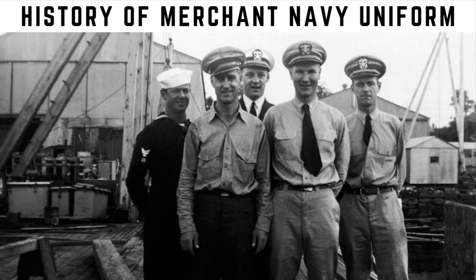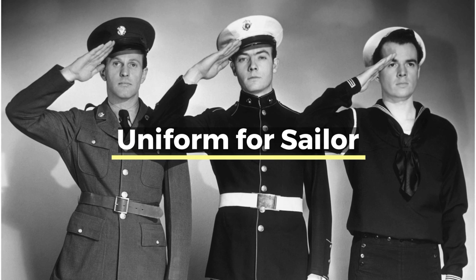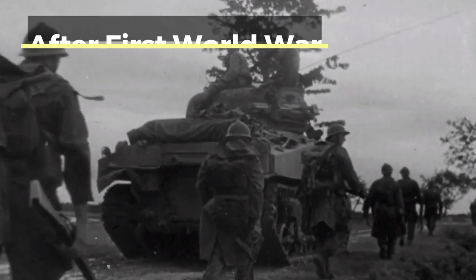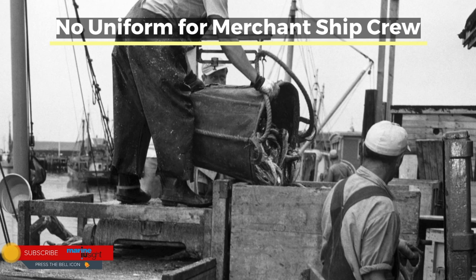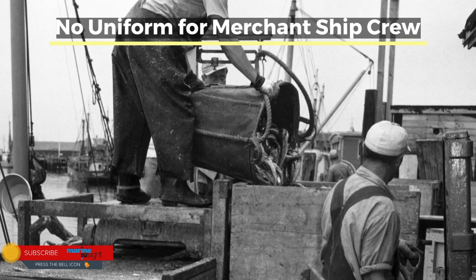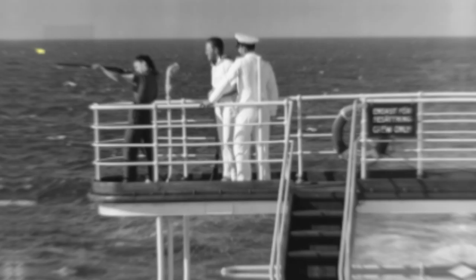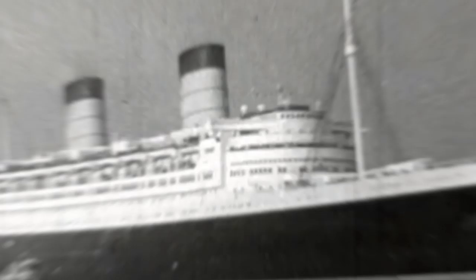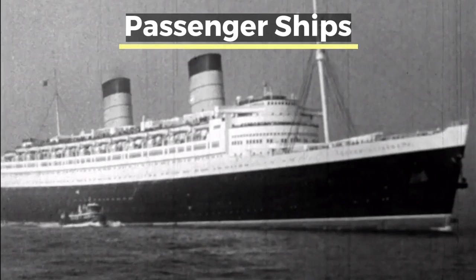The idea of a particular uniform for seafarers working on merchant vessels was introduced in the 20th century, especially after the First World War. Initially, officers and other crew members on board a merchant ship were allowed to choose their clothes according to their own choices. According to historical documents, there was no official uniform for merchant navy until 1918, when the British Board of Trade introduced it for the first time. It is said that uniforms became part of the culture of merchant navy after passenger ships introduced systems of stripes and badges to identify crew members from fellow travelers.